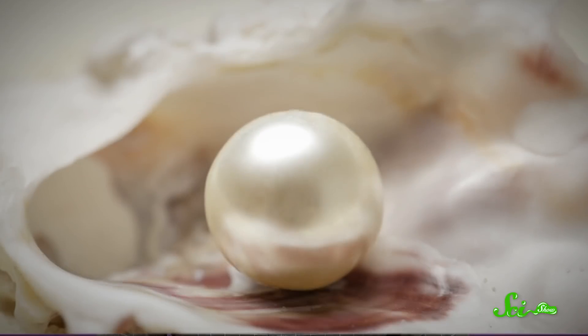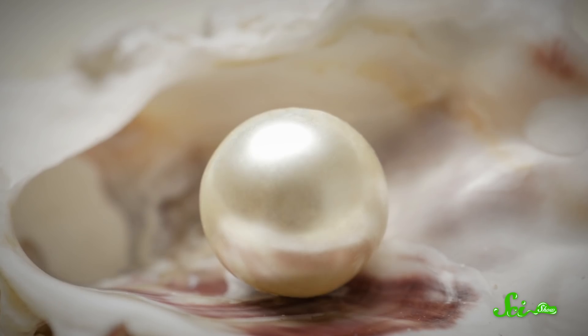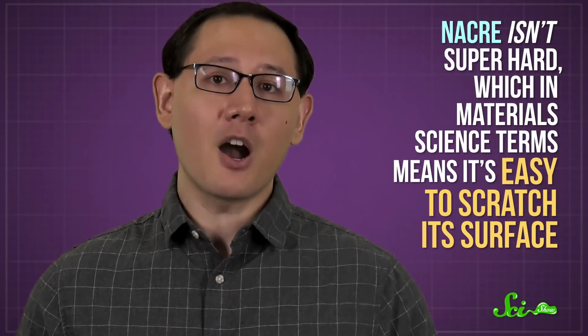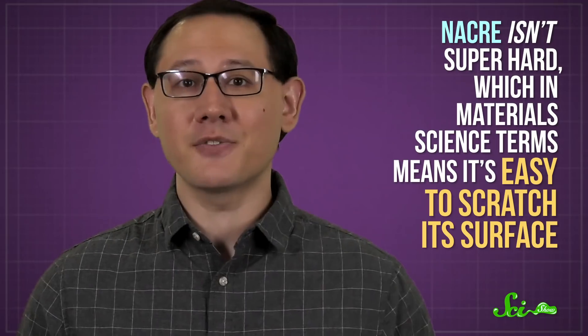As a material, nacre is more than the sum of its parts. Two different substances in combination mean nacre itself can take a serious beating without splintering into pieces. Now, if you have much up-close-and-personal experience with pearls, you might be going, hold on, they get scratched up if you so much as look at them the wrong way. And that's true — nacre isn't super hard, which in materials science terms means it's easy to scratch its surface.